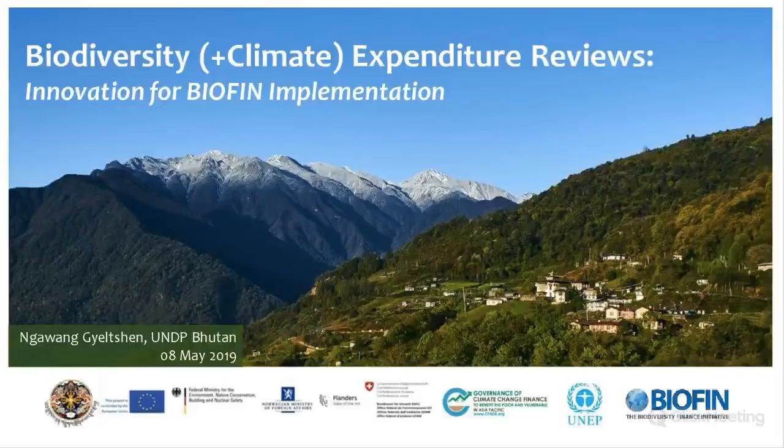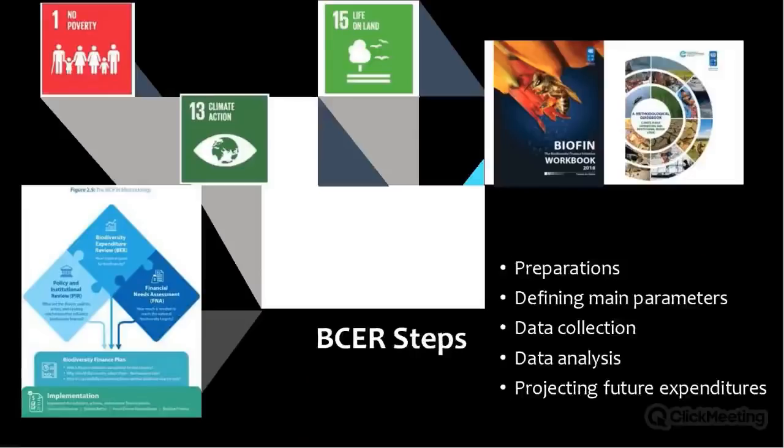In the case of Bhutan, biodiversity is considered a key ingredient to achieving happiness. Financing gaps exist not because of lack of political will or enabling policies, but rather due to competing demands to sustain happiness. Therefore, tools like BIOFIN and the biodiversity expenditure review help understand spending trends and build better business cases for more resources. The biodiversity expenditure review comes after the Policy and Institutional Review in the BIOFIN process.